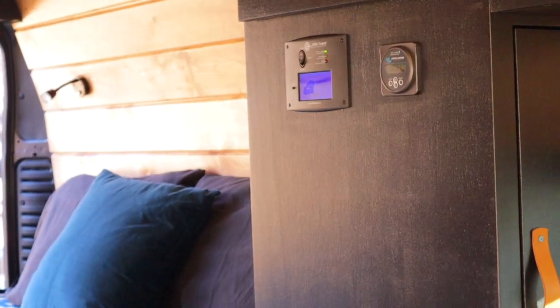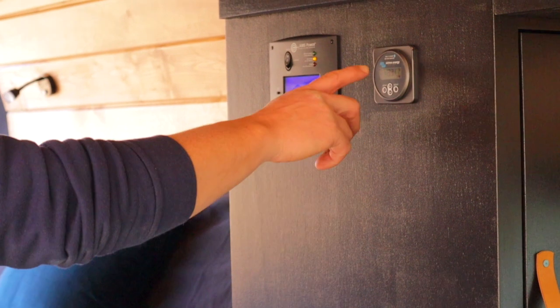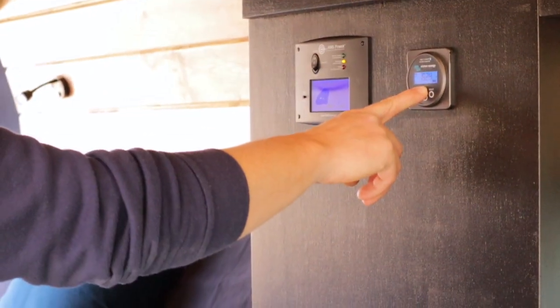The inverter controller is centrally located along with the battery monitor, so you can easily see the status of everything in the van.